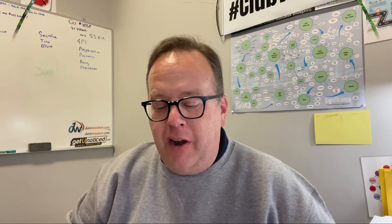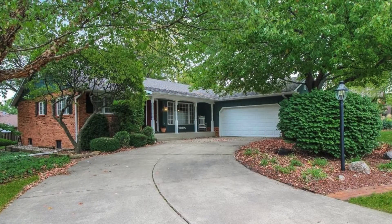Number one is 2536 Perry in Dyer, Indiana. Three bedroom, two and a half bath home. Quarter acre lot on a cul-de-sac, brick fireplace. It's a full basement but it's half finished — the other half has a great workshop in it. Enjoy the lake views surrounded by trees. Almost 2,000 square feet. That's 2536 Perry in Dyer, Indiana.